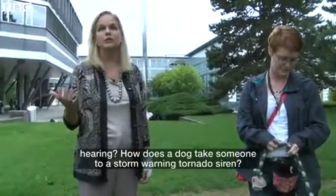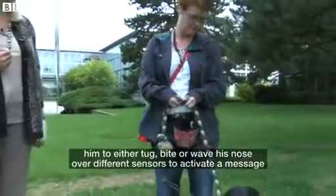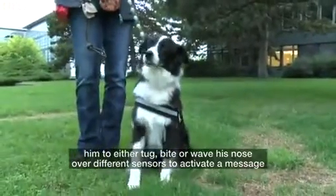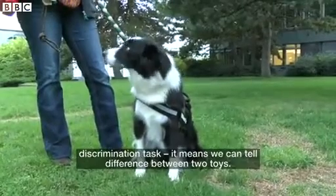How does a dog take someone to a storm warning tornado siren? So what Blitz is demoing today is a vest that we've made — the FIDO vest — that allows him to either tug, bite, or wave his nose over different sensors to activate a message.